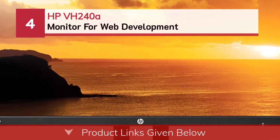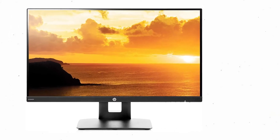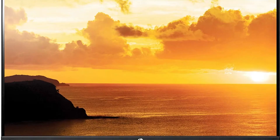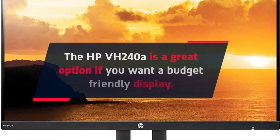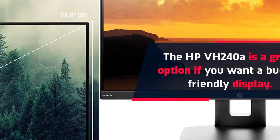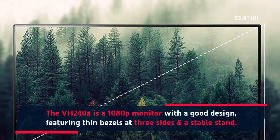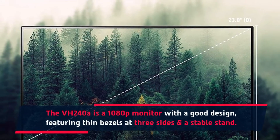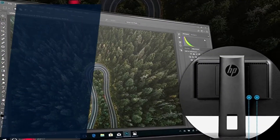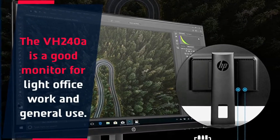Number 4: HP VH240A monitor for web development. The HP VH240A is a great option if you want a budget-friendly display. The VH240A is a 1080p monitor with a good design, featuring thin bezels on three sides and a stable stand. It is a good monitor for light office work and general use.